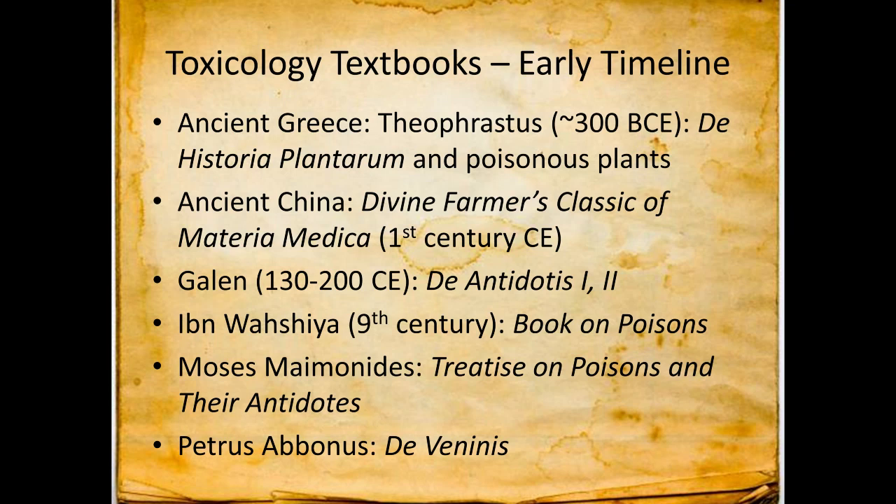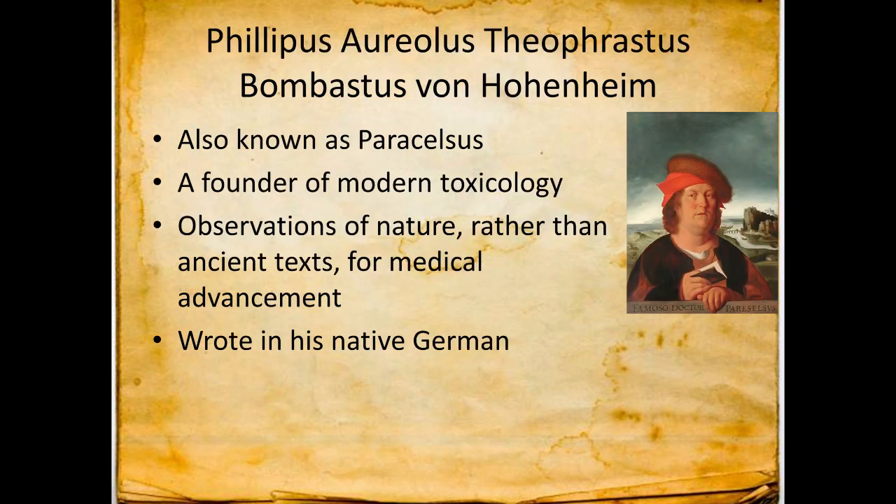Let's talk about some toxicology textbooks. Early in the timeline you have textbooks from ancient Greece, ancient China, from the Arabic world, and from medieval Europe. Then you move into the more modern era — and by modern I mean around the 1500s — when you get to Philippus Aurelius Theophrastus Bombastus von Hohenheim, whom we also know as Paracelsus. He was one of the founders of what we consider modern toxicology.